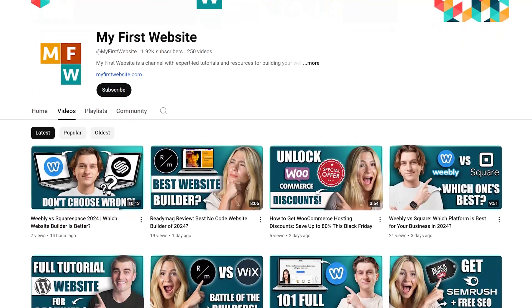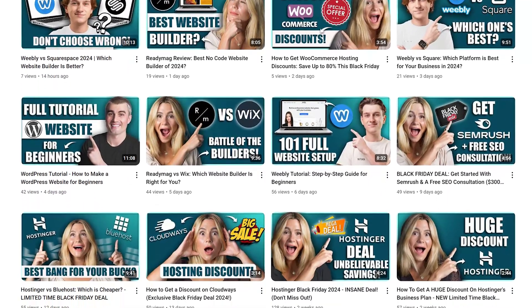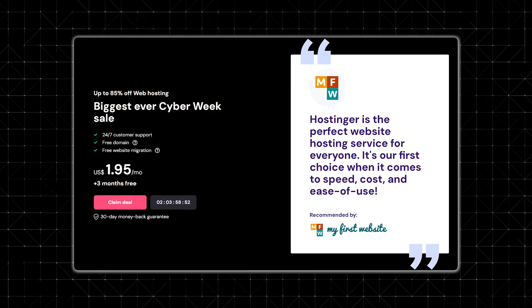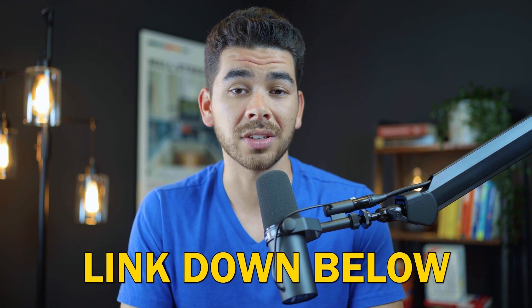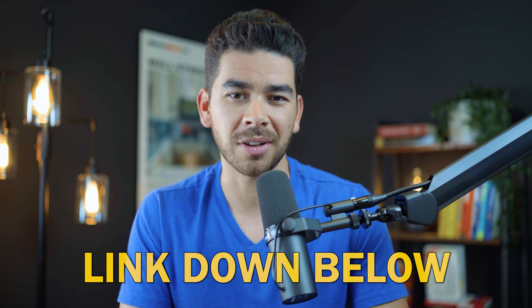We don't want this video to get too long — we have plenty of other videos on the channel that show you how to use Hostinger's website builder, how to do better SEO research, and much more, so be sure to check those out. We hope you enjoyed this video on how to create an affiliate marketing website with Hostinger's website builder. We'll leave that link to Hostinger down below in the description — depending on when you're watching, you could still get the cyber week deal. If you use our link, we will get a small referral fee at no additional cost to you, which really helps us keep creating free videos like this.